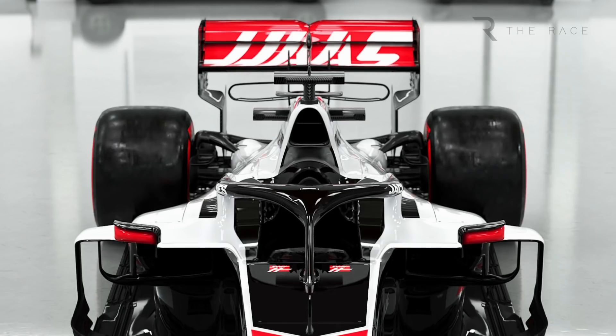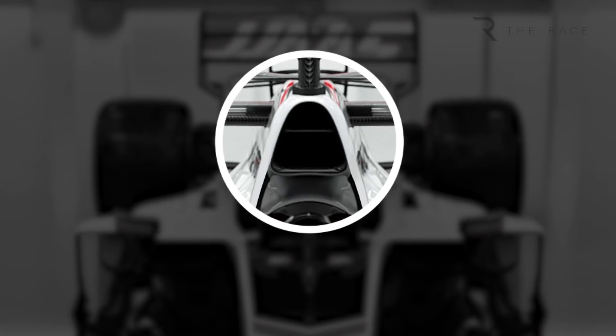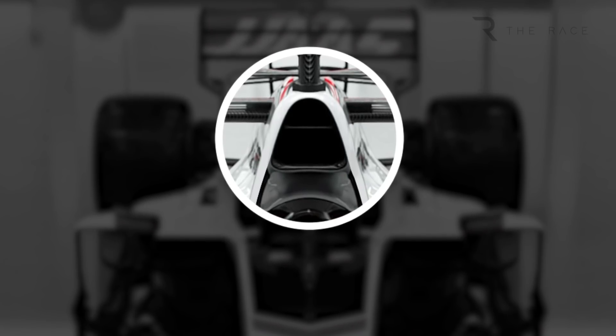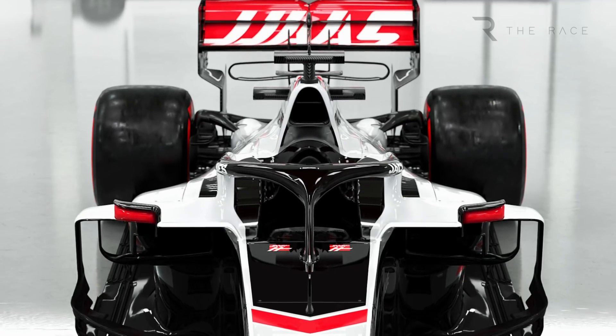There is also a change of airbox shape from oval to the triangular style Ferrari used last year. This also incorporates the main rollover bar structure — making it triangular is more efficient in terms of weight, helping to lower the centre of gravity.